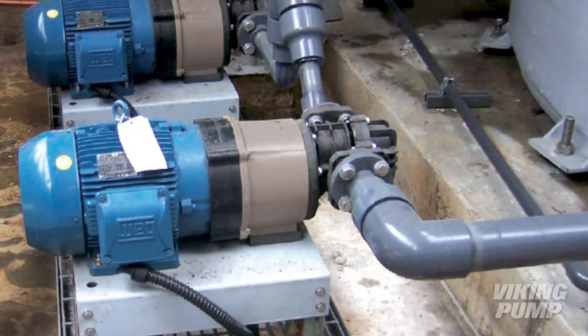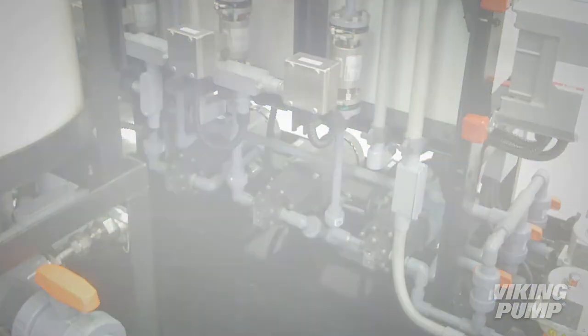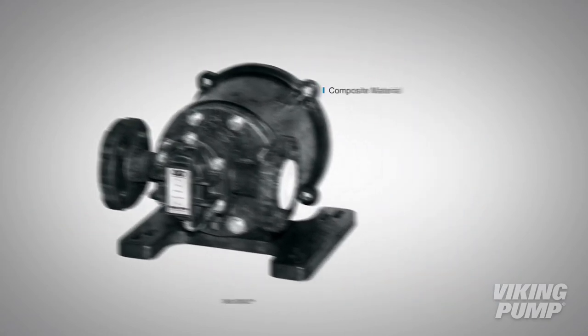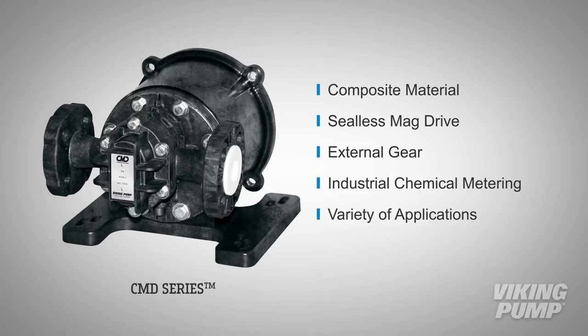Chemical metering is an exact science. Pumping and dosing these difficult-to-handle chemicals is an art form in its own way. That's why Viking Pump is offering the perfect pump for the job, the CMD series. These composite, mag drive, external gear pumps are the ideal solution for industrial chemical metering in a variety of applications.